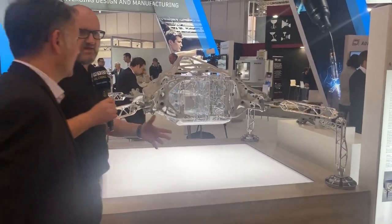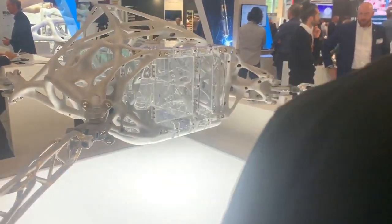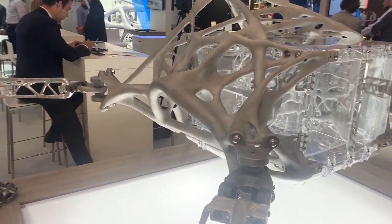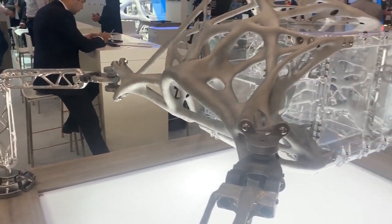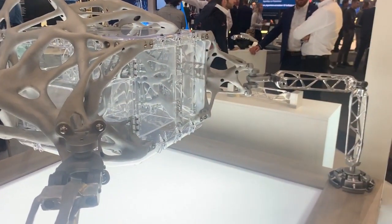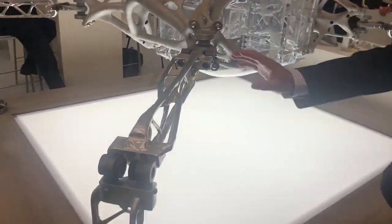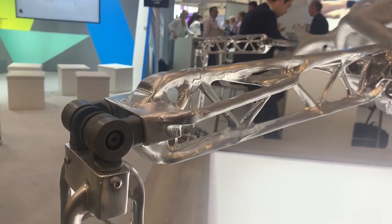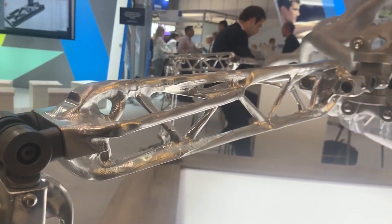This is the space lander — a project we worked on with NASA's Jet Propulsion Laboratory over in the States. It's a great example of Autodesk generative design technology. Some members here have been CNC machined from solid — generative design technology used to create the designs.